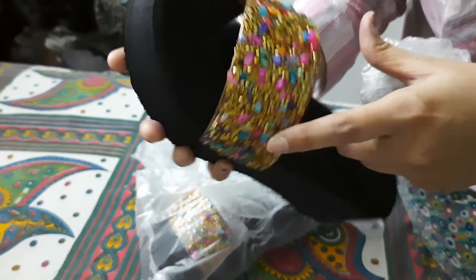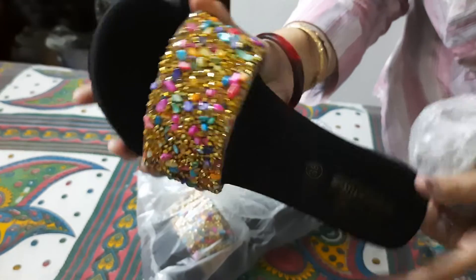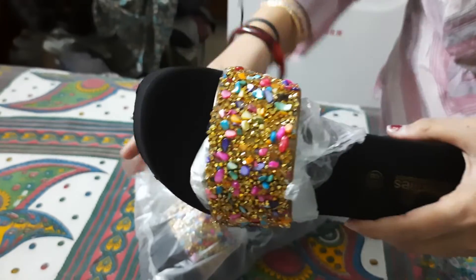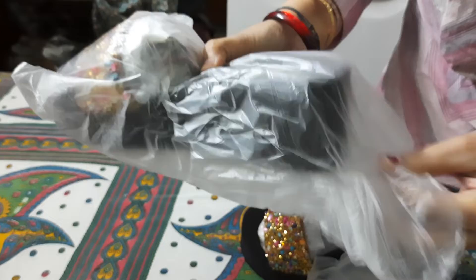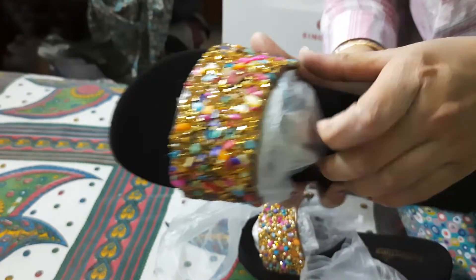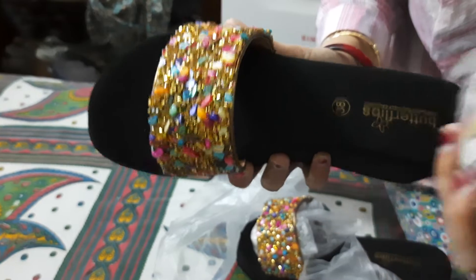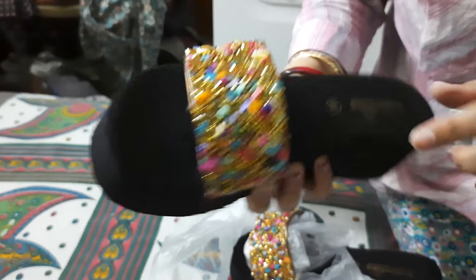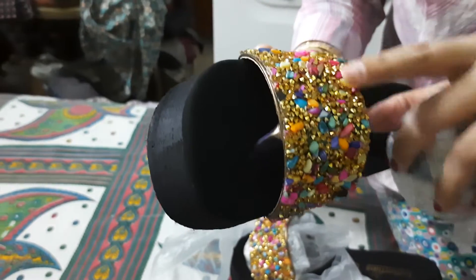Very beautiful design. These are stones on the slippers.